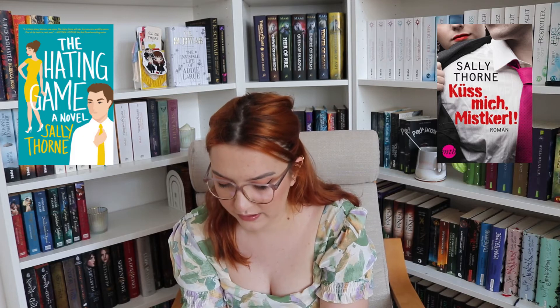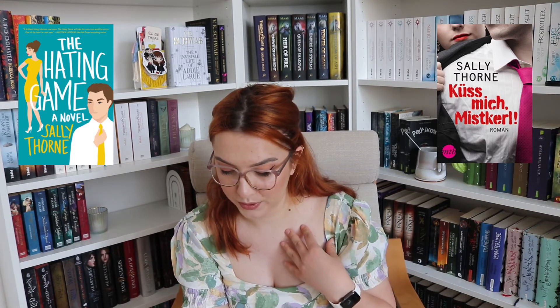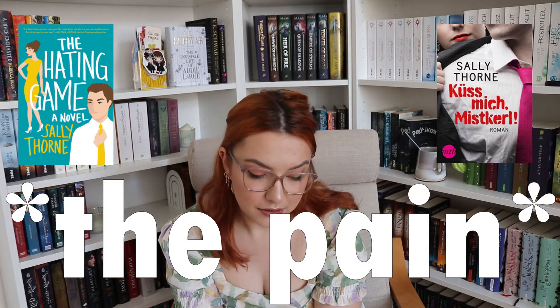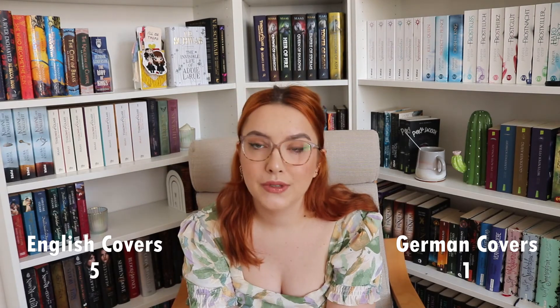I don't like his shirt with the stripes — a plain white shirt would be better. But then the title: if you translate the German cover title directly into English, it would be 'Kiss Me, Bastard.' The points go to the English covers.